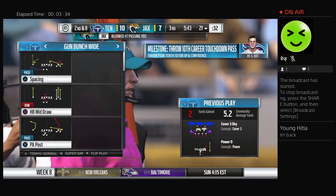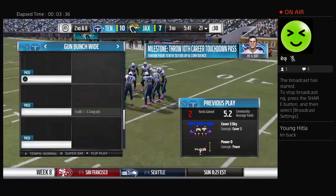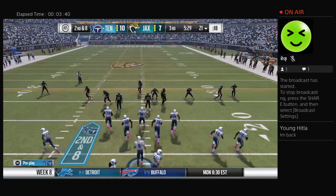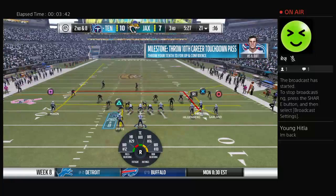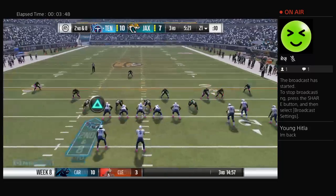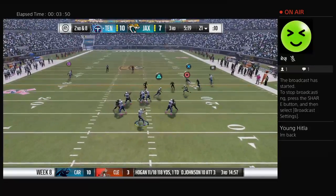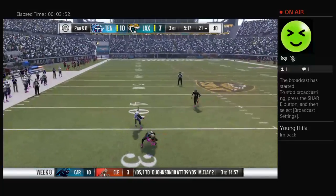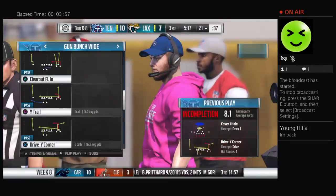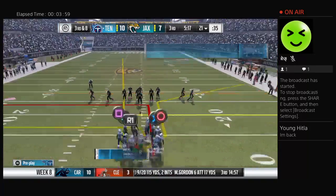That changes the playbook a little bit now for the guy calling plays. Second and eight — now he's got to probably think about going to the air instead of staying with the ground game. Now a shotgun snap as they'll look to throw, and he almost had it defensively — could have been a game changer there in the second half. Instead, it's third down.